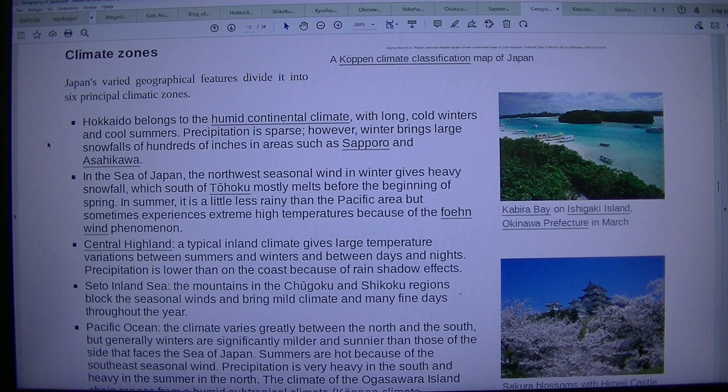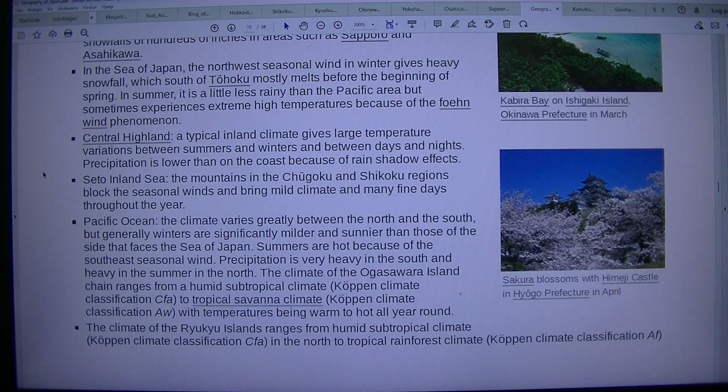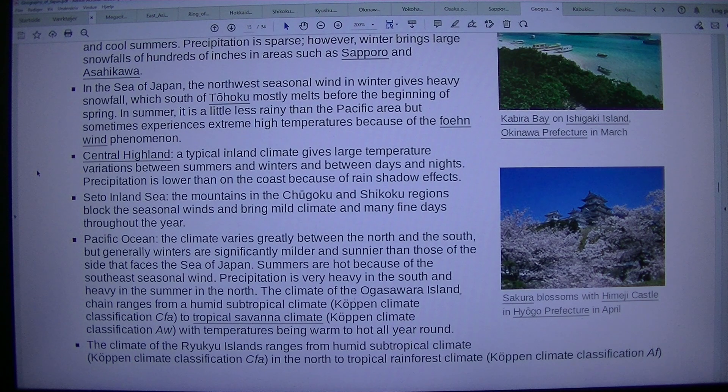Japan's varied geographical features divide it into six principal climatic zones. Hokkaido belongs to the humid continental climate, with long cold winters and cool summers. Precipitation is sparse; however, winter brings large snowfalls in areas such as Sapporo and Asahikawa. In the Sea of Japan, the northwest seasonal wind in winter brings heavy snowfall, which south of Tohoku mostly melts before spring. In summer, it is slightly less rainy than the Pacific side but sometimes experiences extreme high temperatures due to the foehn wind phenomenon. The Central Highland has a typical inland climate with large temperature variations between summer and winter and between day and night, with precipitation lower than on the coast due to rain shadow effects. The Seto Inland Sea region, blocked by mountains in the Chugoku and Shikoku regions from seasonal winds, brings a mild climate with many fine days throughout the year.